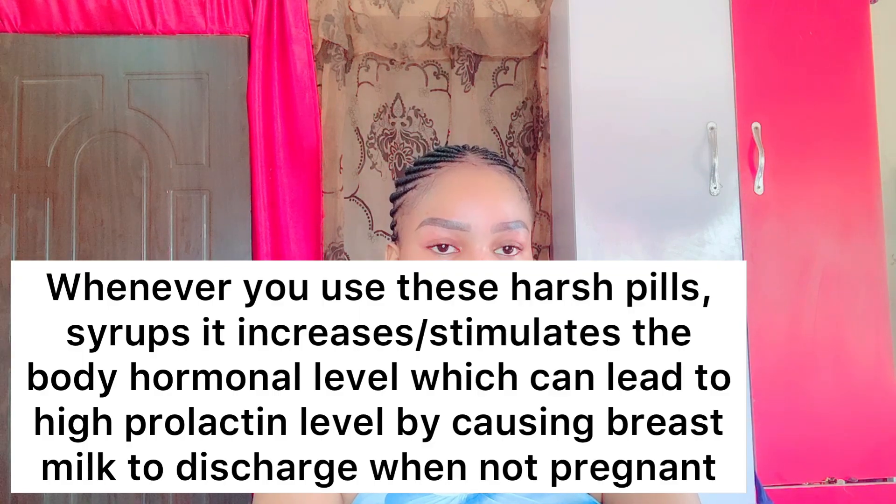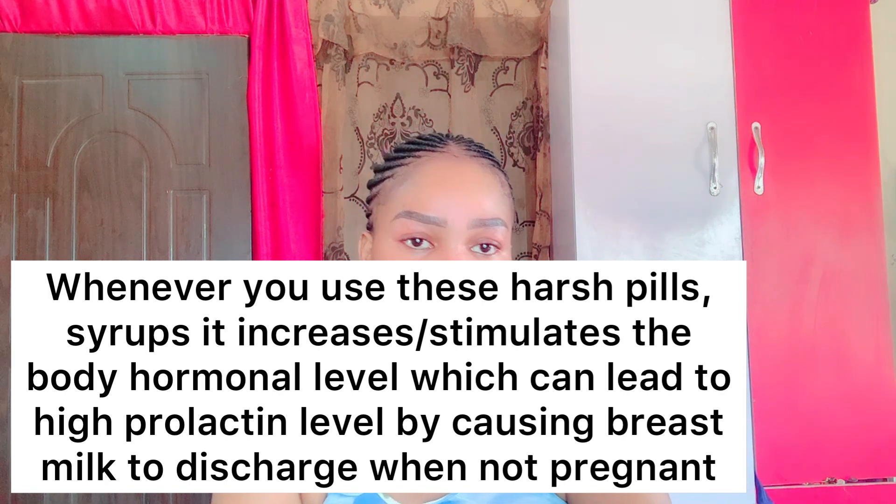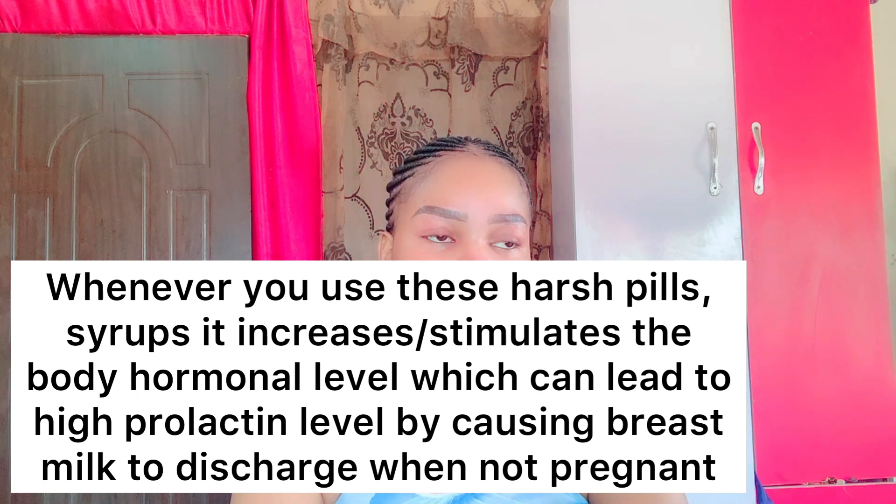Removing water or milk from your boobs can also be caused by high prolactin levels. What causes high prolactin levels? It's hormonal imbalance — whenever you tamper with your boobs or whenever you take pills, syrups or powders made with harsh chemicals or harsh ingredients. A lot of ladies have faced this side effect.